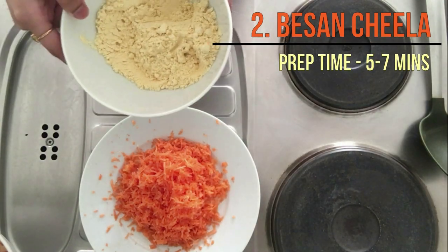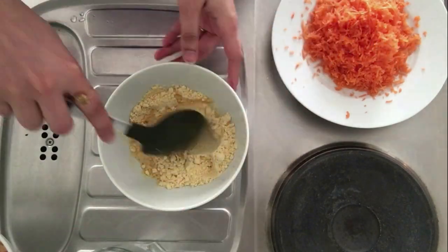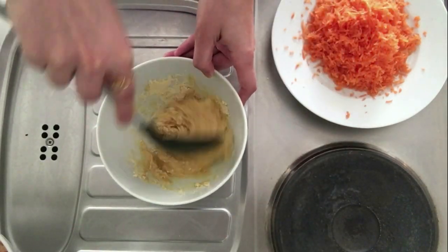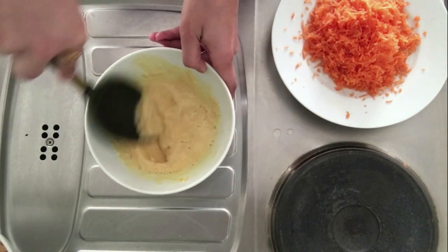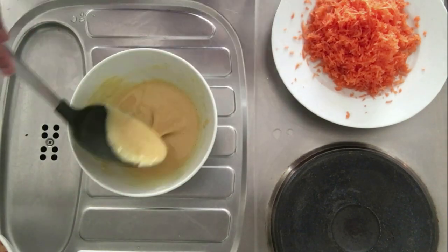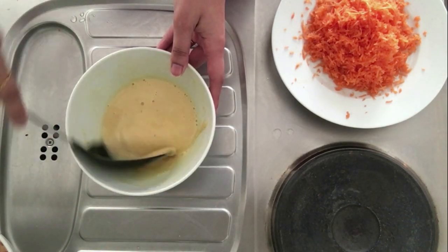Number 2 is the besan cheela. For this you will need some besan, which is also called chickpea flour. Keep adding water in little amounts so that no lumps are formed and you get a fine paste. While you are making the paste, I recommend putting a pan on the gas so that it gets heated by the time your mixture is done.